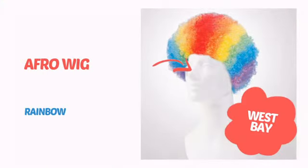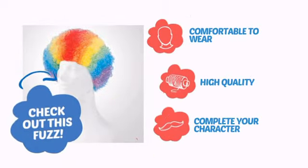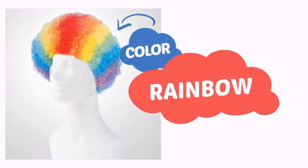It's time to get your head straight with this awesome wig from West Bay. Check out this fuzz. Comfortable to wear, made with quality materials, and perfect to complete your character. With an intense, vibrant color, it's a perfect way to perk up any outfit.